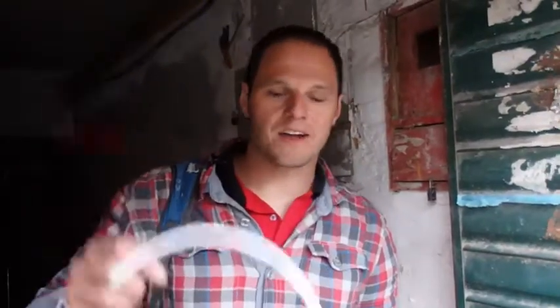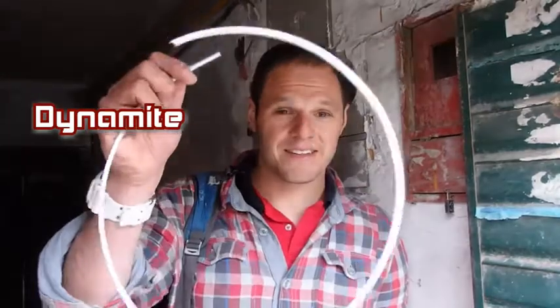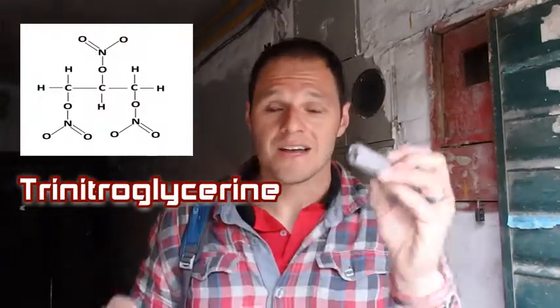And I've also got a plastic wire. This is dynamite, and this is a fuse. Now dynamite, you'll be aware, is an explosive. And the reason it's an explosive is it contains a compound called trinitroglycerine, sometimes shortened to nitroglycerine.